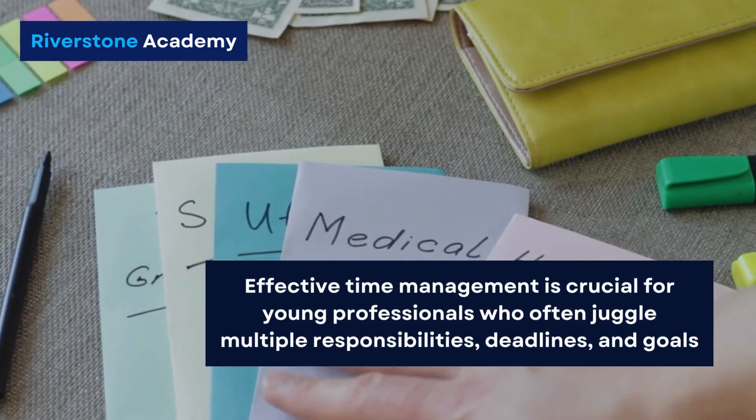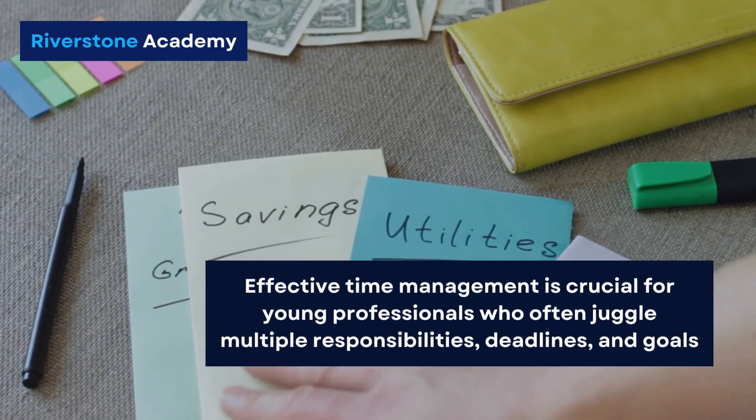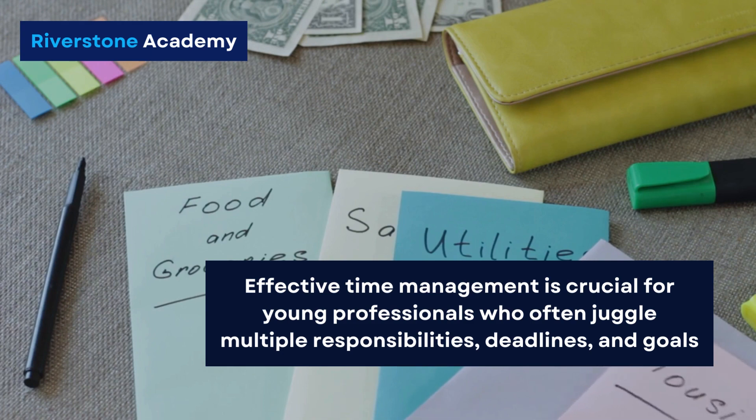Effective time management is crucial for young professionals who often juggle multiple responsibilities, deadlines, and goals. Here are some tips to help you manage your time more efficiently.